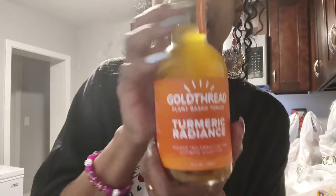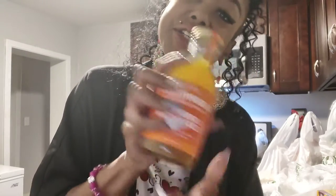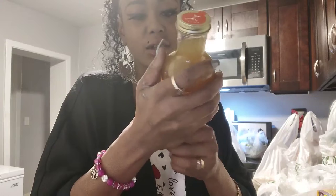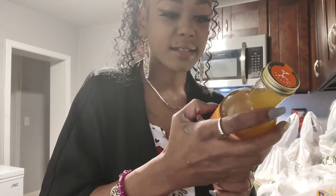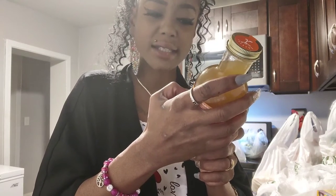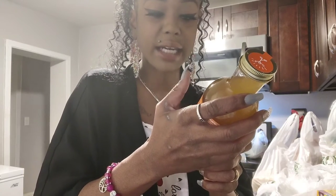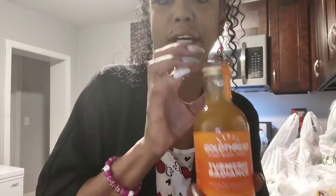Next I got this turmeric ginger juice — it's supposed to be really good for you. Me and my husband will probably split it. It has ginger root, turmeric, orange peel, lemongrass, lemons, cinnamon chips, cardamom pods, coriander seeds, maize, cloves, and Madagascar vanilla. It's supposed to be a really good drink — I've never tried it before but I'm going to try it.